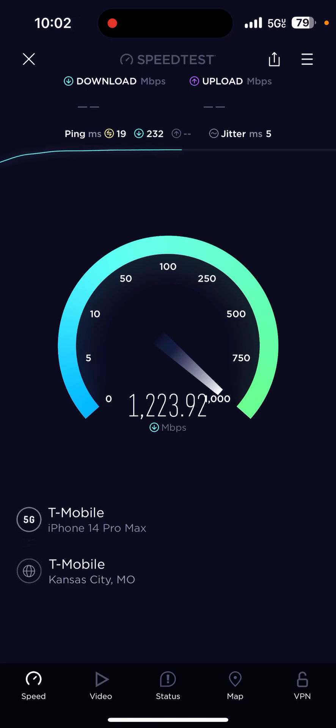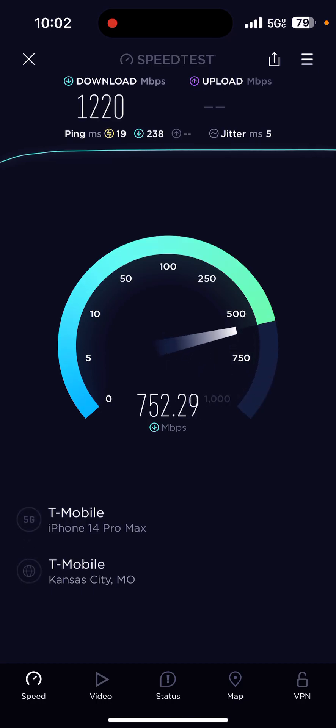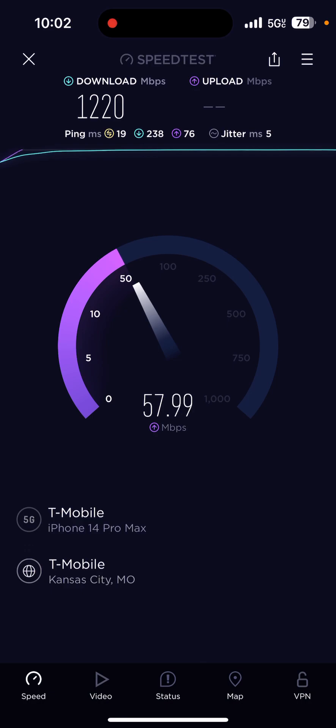Look at that — I broke 12! That's pretty crazy. And 61 on the upload, which is also awesome.